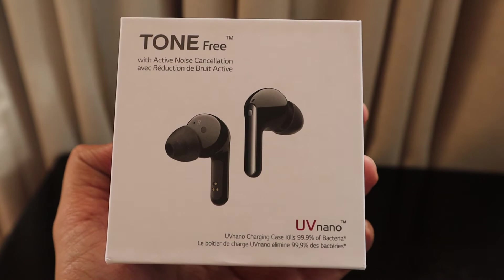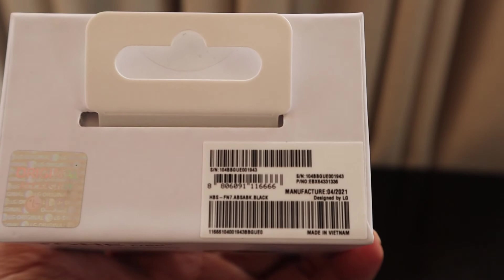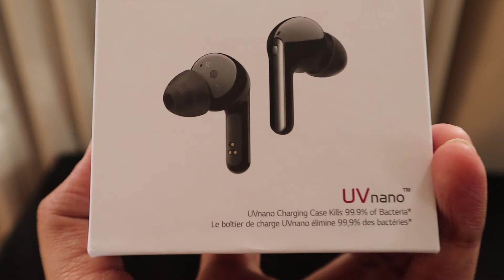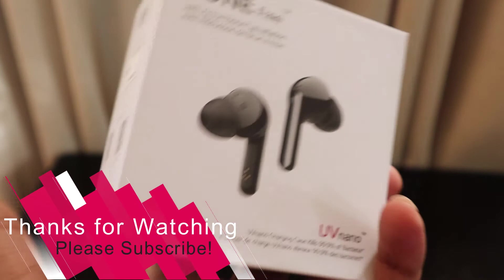This is an original LG accessory received from LG South Africa as a gift on their Facebook page. The manufacturing date is April 2021. Thank you LG for making me a winner and sending the top-of-the-range Tone Free FN7. Thanks a lot, bye!